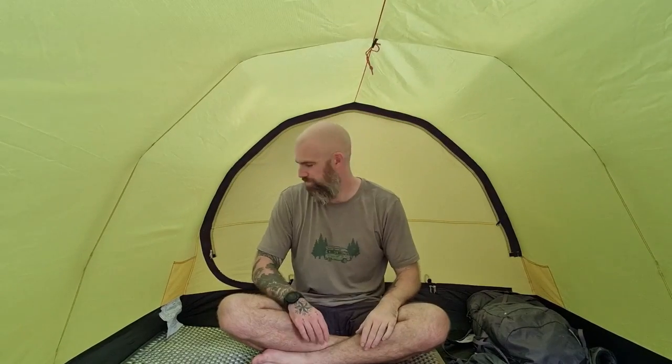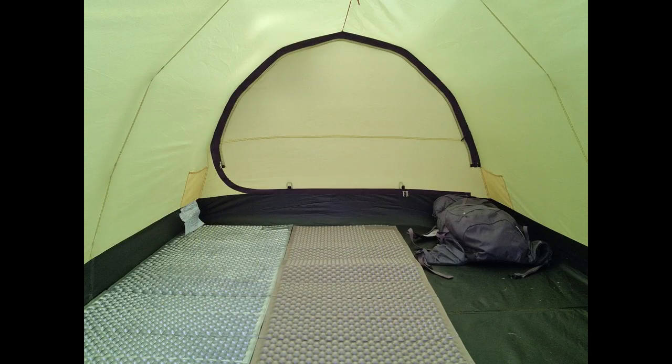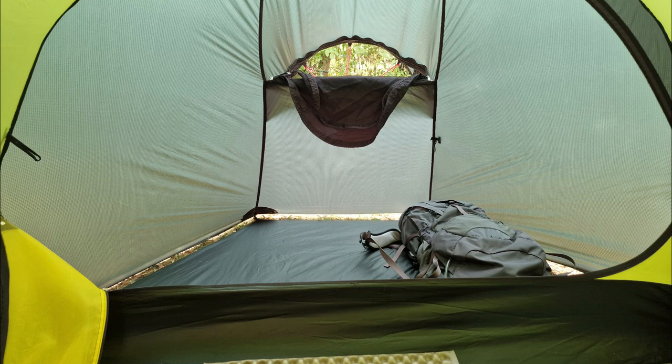Inside the tent, I fit comfortably. I'm six foot tall and have so much space both in width and headroom. There's dual pockets next to both doors inside the tent with a handy ceiling guide to hang wet clothes if needed. Here's a still of how much floor space you have inside the Kieron 3. And again, this is looking out of one of the doors.